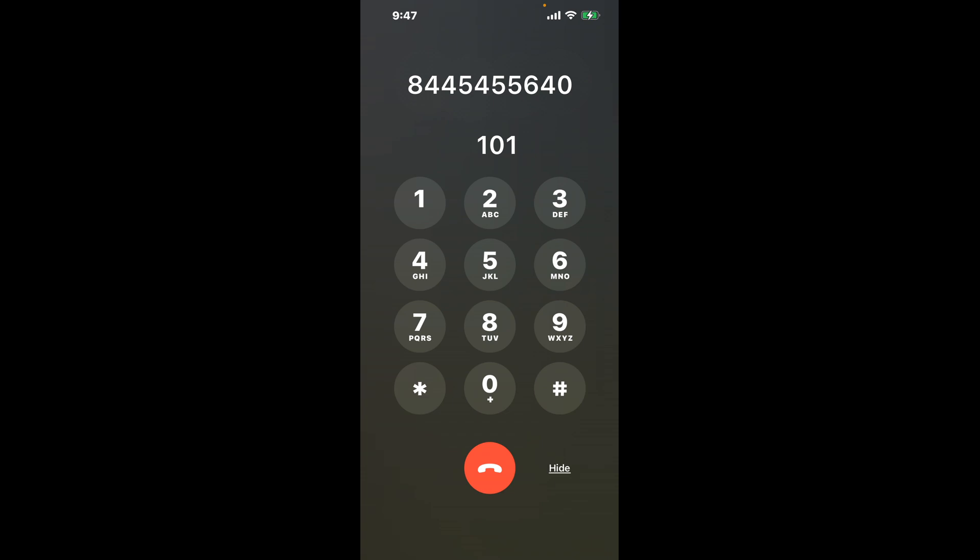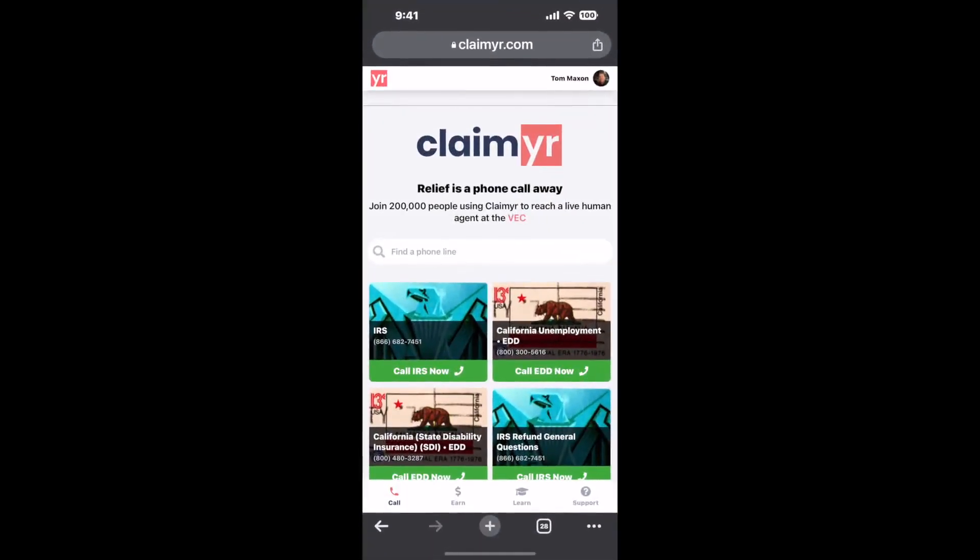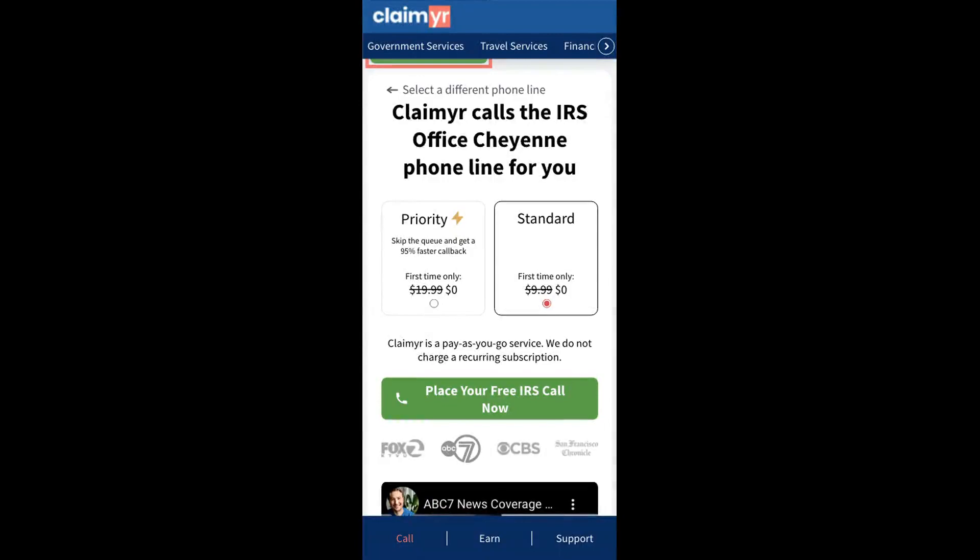The next method is the better way to reach a live person at IRS Office Cheyenne. I built a calling tool. To use it, open up your browser, go to claimer.com, and search for the IRS Office Cheyenne option.